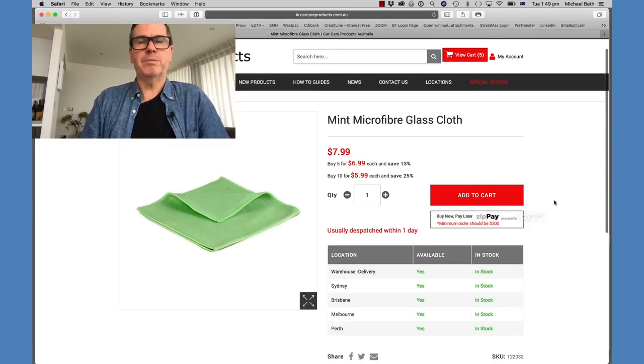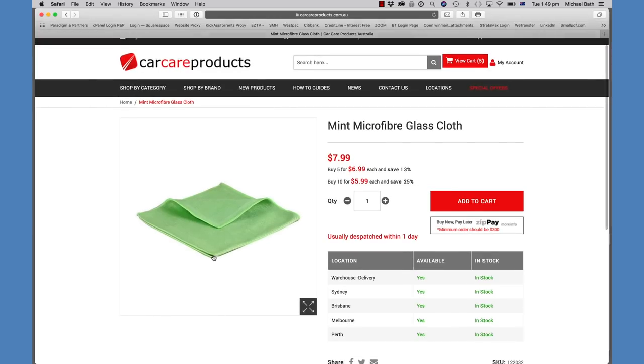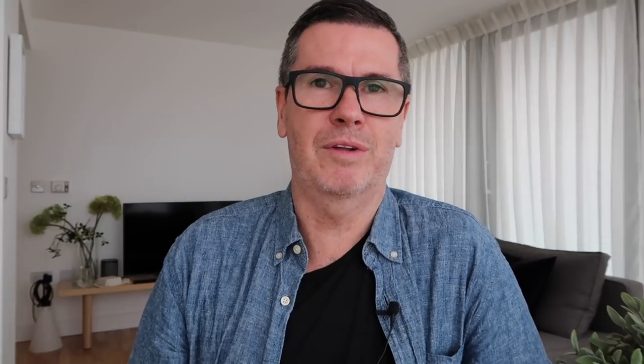For the glass cloth I use the Mint microfiber glass cloth. There are lots of different options but I bought this one — it seems to work well. Glass cleaning really is dependent on both the product and the cloth quality. If the cloth isn't good, it's very hard to get clean glass. So we've washed the car, dried it, applied Red Mist, and done the black trim around the windows and the front.